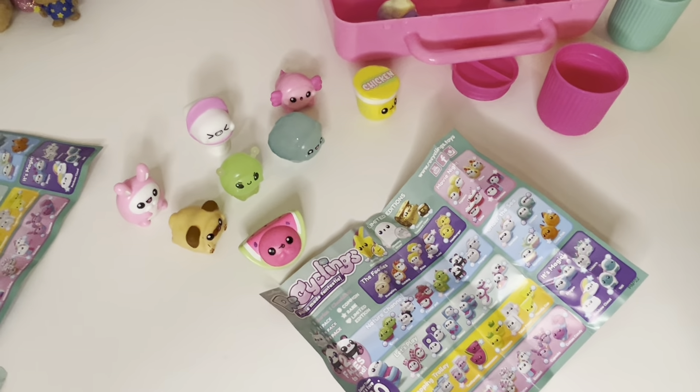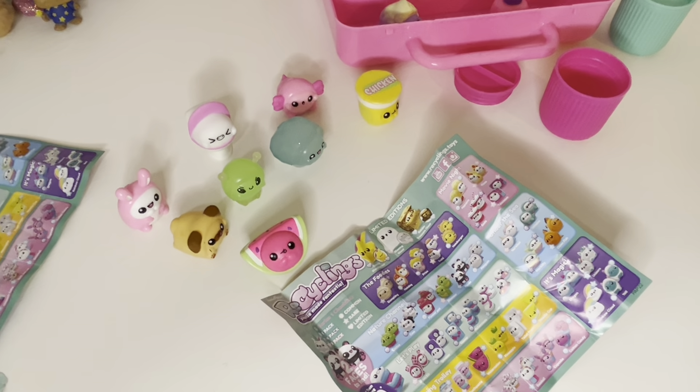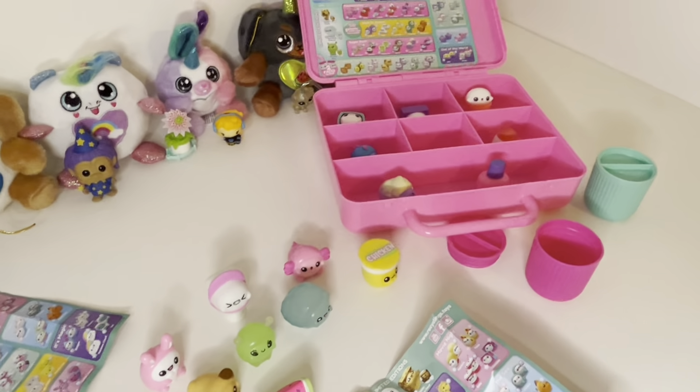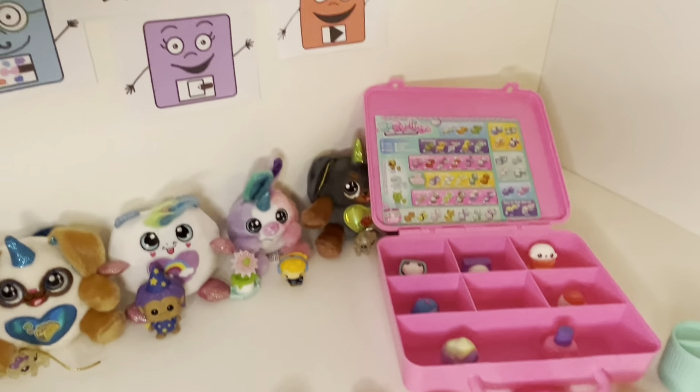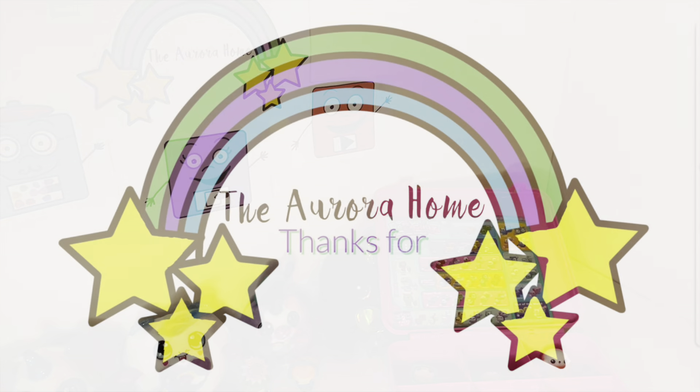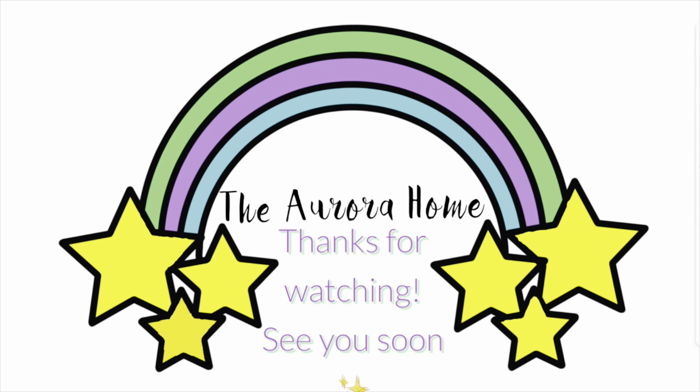Well, thank you for coming today. I hope you enjoyed our look at recycling. Don't forget to like and subscribe for more fun videos. We'll see you next time.